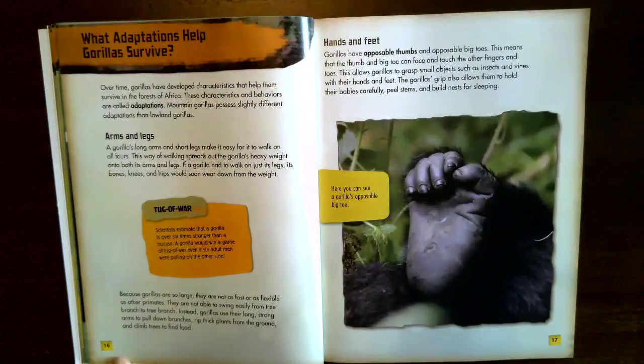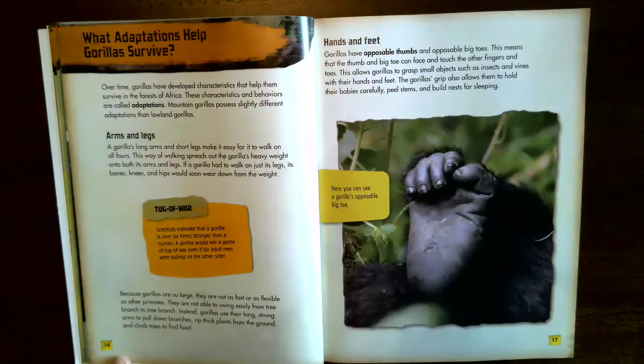What adaptations help gorillas survive? Over time, gorillas have developed characteristics and behaviors called adaptations that help them survive in the forests of Africa. Mountain gorillas possess slightly different adaptations than lowland gorillas. A gorilla's long arms and short legs make it easy to walk on all fours, spreading its heavy weight onto both arms and legs. If a gorilla had to walk on just its legs, its bones, knees, and hips would soon wear down from the weight.